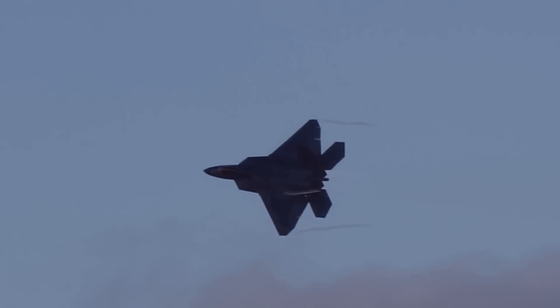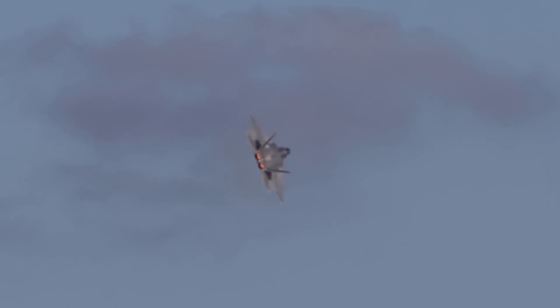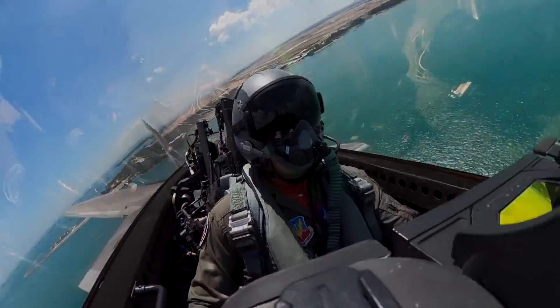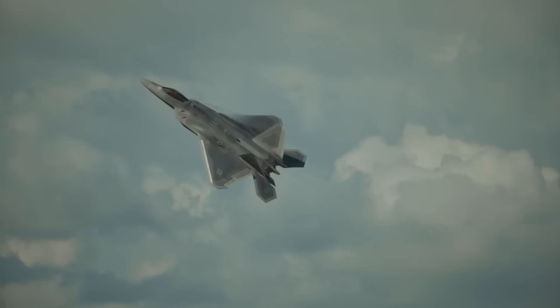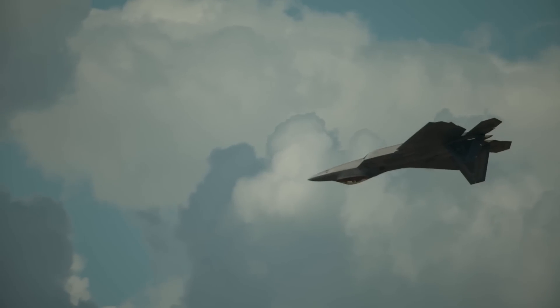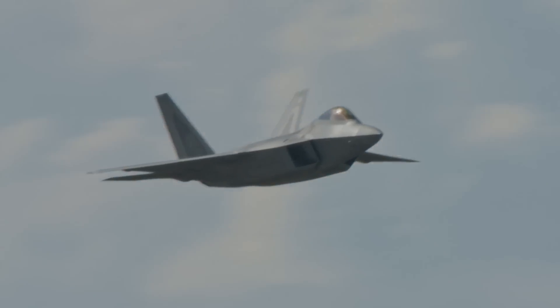The reason that F-22 pilots do not make use of an HMD is actually due to space constraints. When the Raptor was being developed, the canopy was shaped to optimize radar cross-section, or RCS, as much as possible, while also meeting the minimum visibility and clearance requirements known at the time the aircraft was being designed.